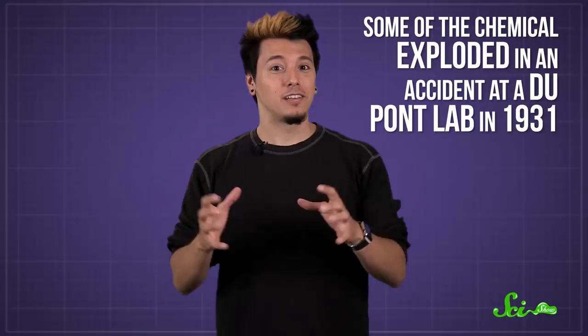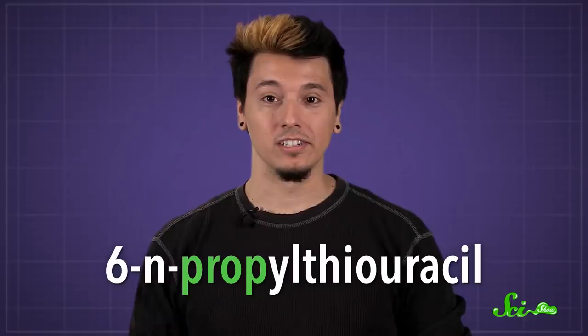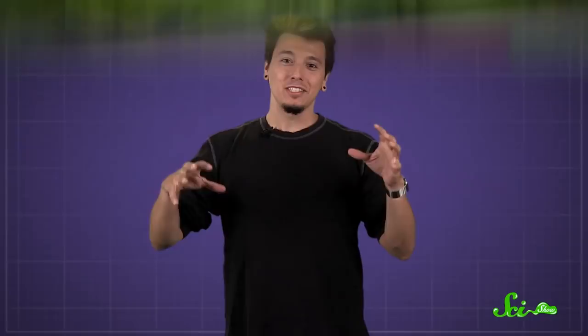Scientists found out about supertasters' sensitivity to PTC after some of the chemical exploded in an accident at a DuPont lab in 1931. Some workers complained about how bitter it tasted, but others couldn't taste a thing. Today, researchers often use a chemical called PROP, which is also more bitter to supertasters. Both PTC and PROP have similar properties to compounds found in dark green vegetables, like kale and spinach, and with their highly sensitive tongues, supertasters detect the bitterness.